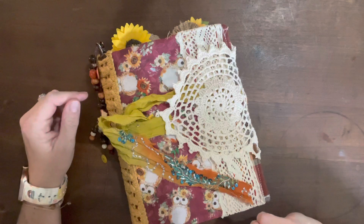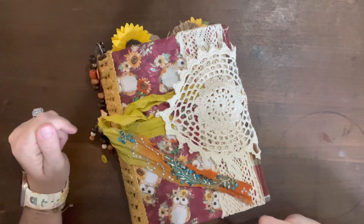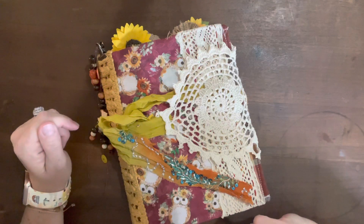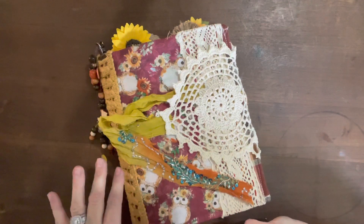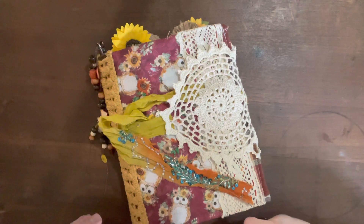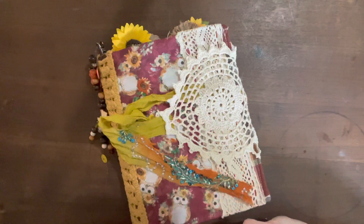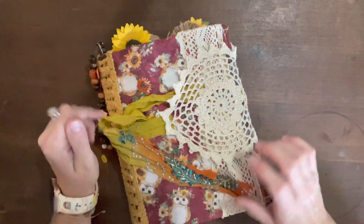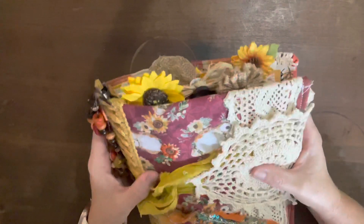So this journal is 78 pages. It has three signatures. It is approximately nine inches tall and eight and a half inches wide. It is a really, really sweet journal and it's really one of my favorite ones.